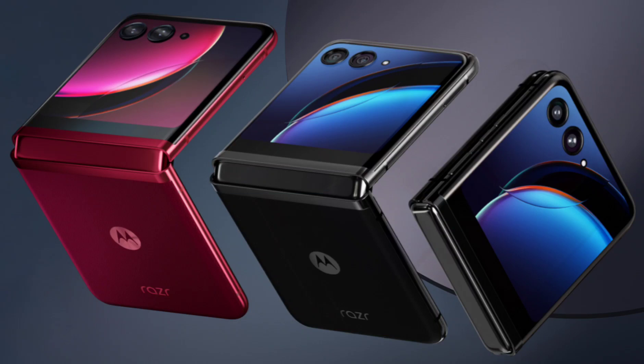The Motorola RAZR series has carved a niche for itself in the smartphone market, offering a unique foldable design that evokes nostalgia for the classic RAZR phones. With the Motorola RAZR 40 Ultra launched last year, its successor, the RAZR 50 Ultra, is on the horizon.